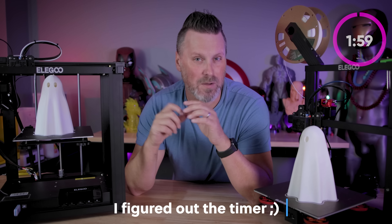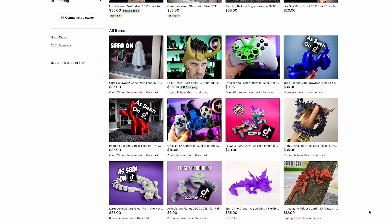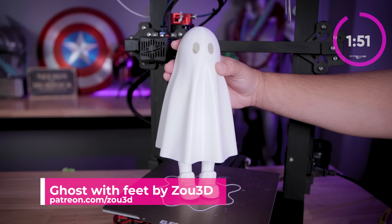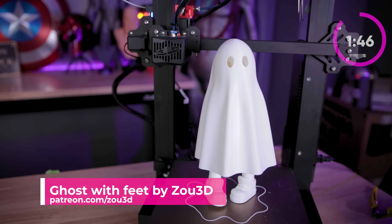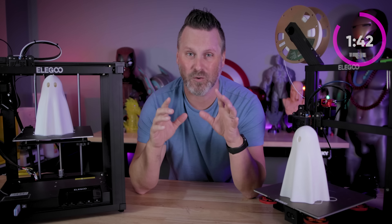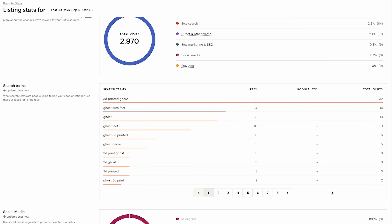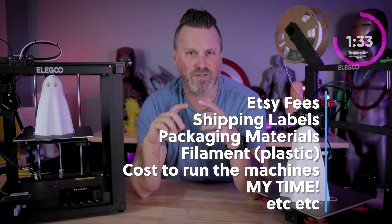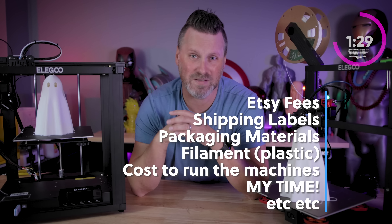So if you might know, I like to make some extra income by 3D printing and selling items online. The latest file I've been printing and selling is this ghost by Zao 3D that has hidden feet inside of it that you can actually stand up and pose. Literally over the past week, I have sold over $4,000 worth of these ghosts, and I've netted hopefully somewhere around $3,000, depending on Etsy fees, shipping fees, as well as cost of filament and other miscellaneous fees.